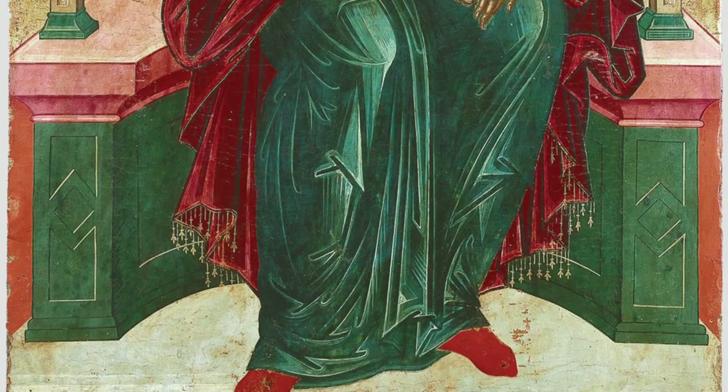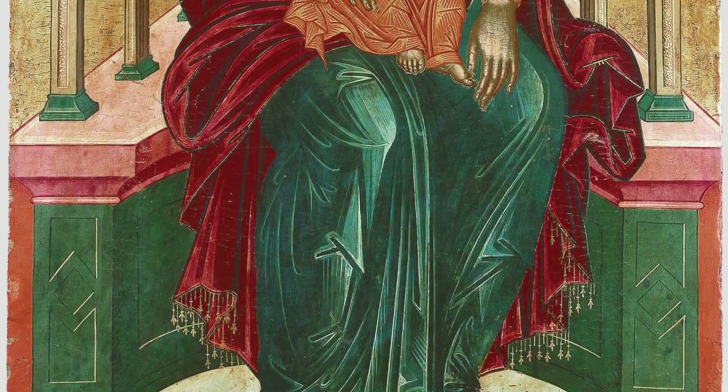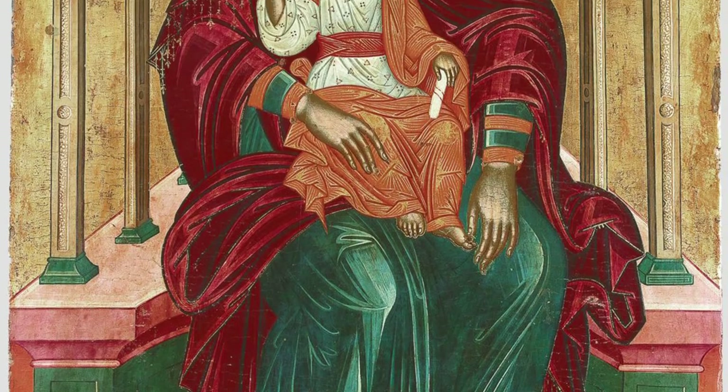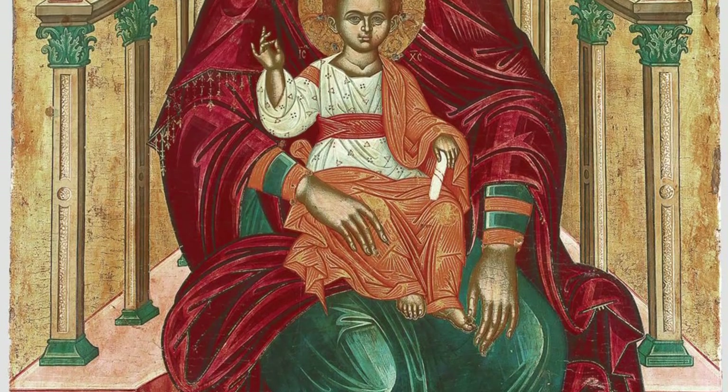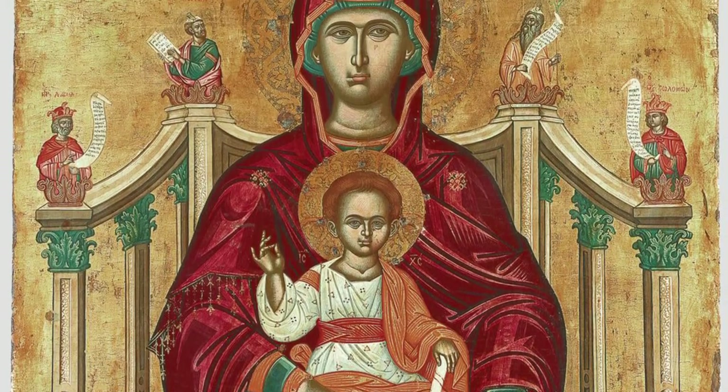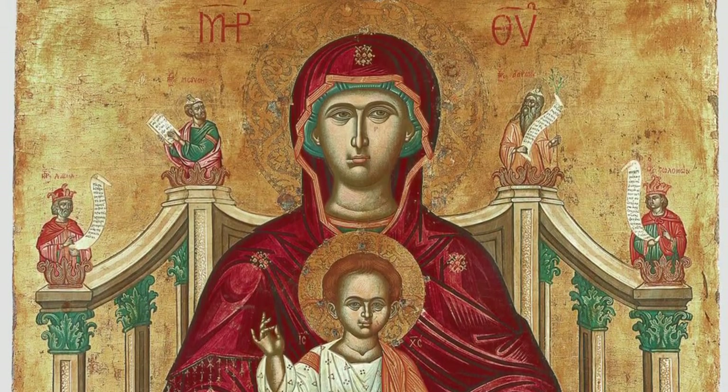The Athenian Church of St. Andrew preserves precious hagiographies of the strict Byzantine style, but these were damaged. The hagiographies were marvellous works of art and constitute invaluable examples of post-Byzantine fresco painting.